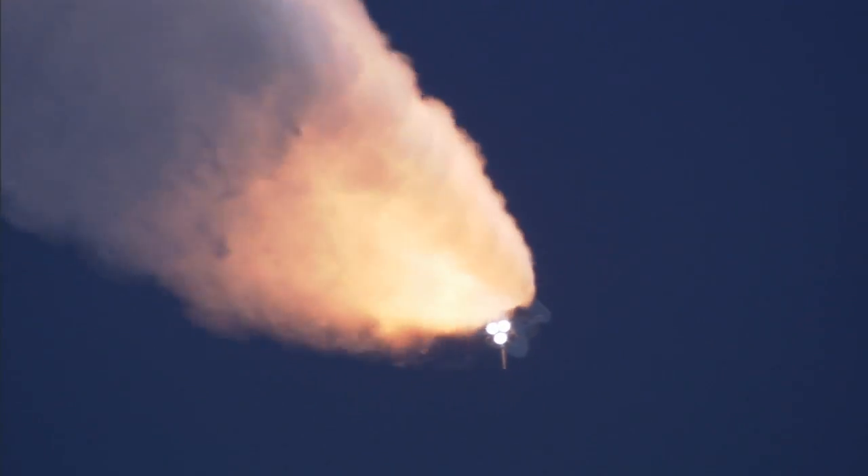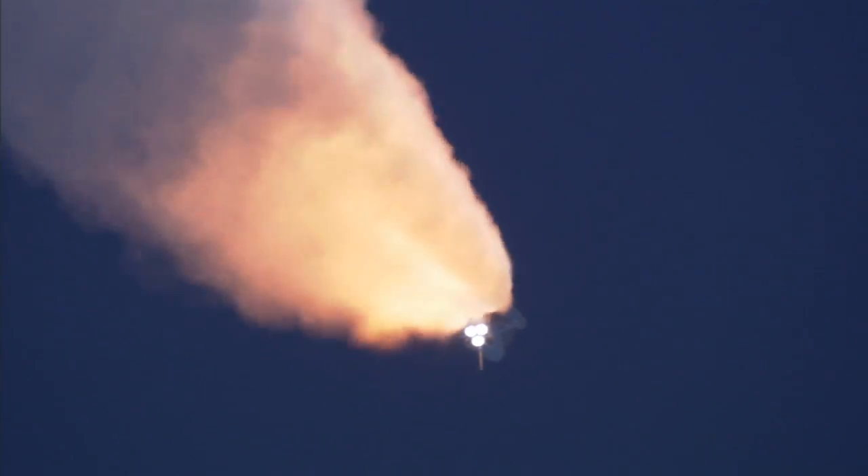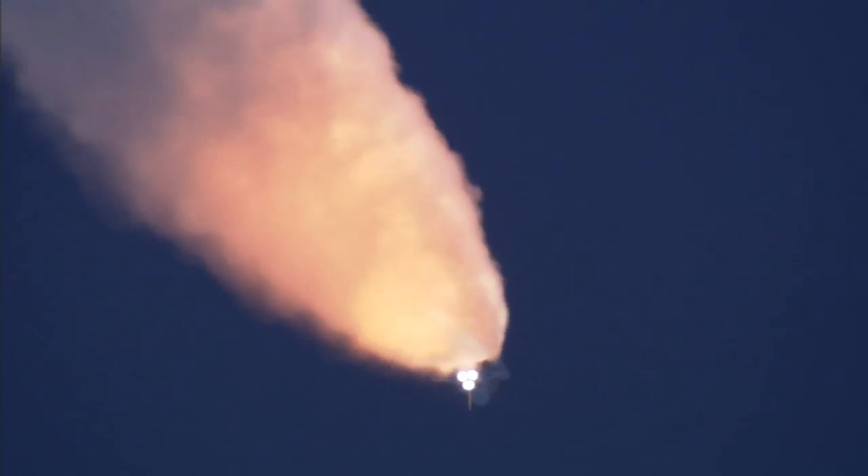All three engines looking really good, back at full throttle now. At liftoff, the fully fueled shuttle — boosters and external tank — weighed four and a half million pounds. It has now burned half of that liftoff weight in propellant.